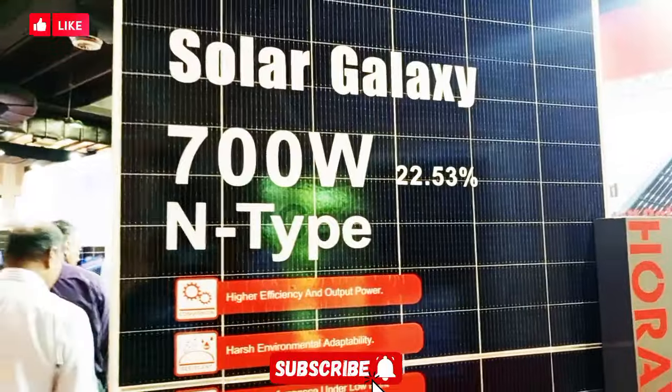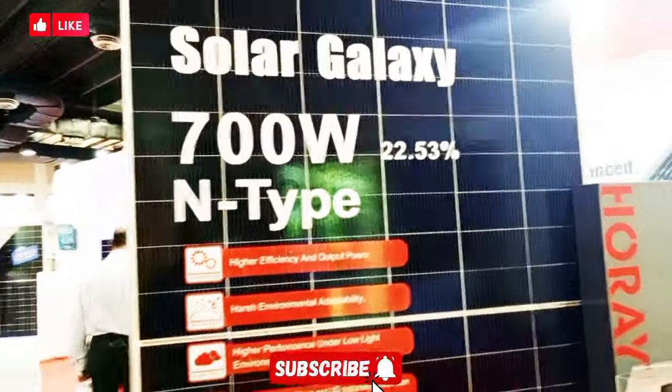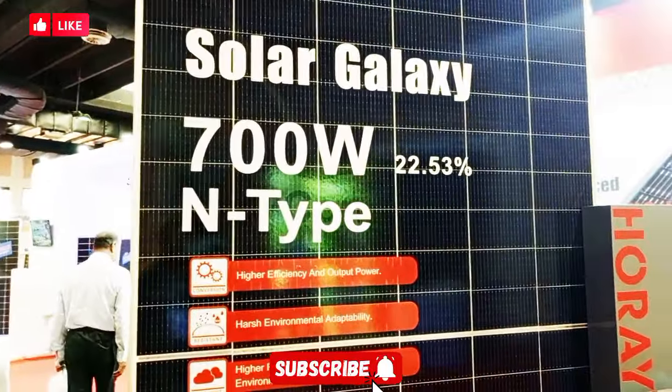The front side is 700 watts. The bifacial efficiency is maintained at high temperatures. This panel is from the latest generation. The company claims 70 watts on the back side, which contributes to the total output.